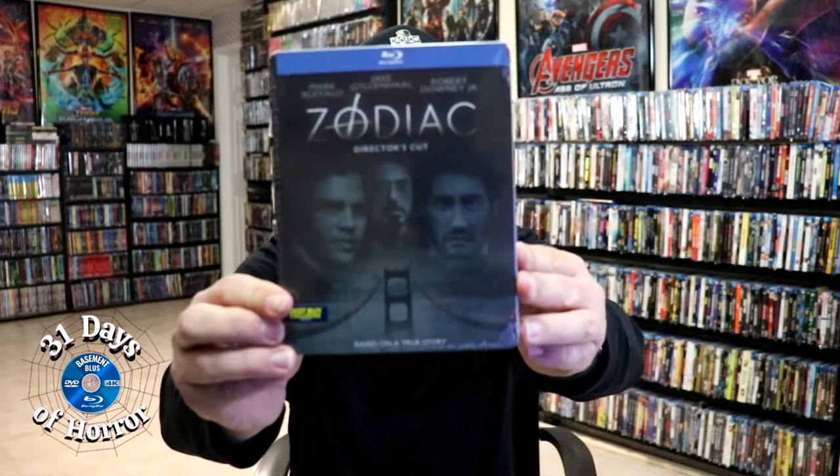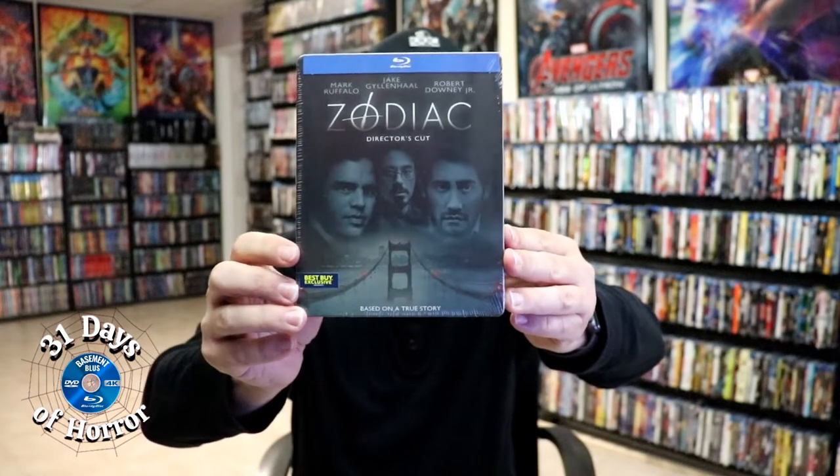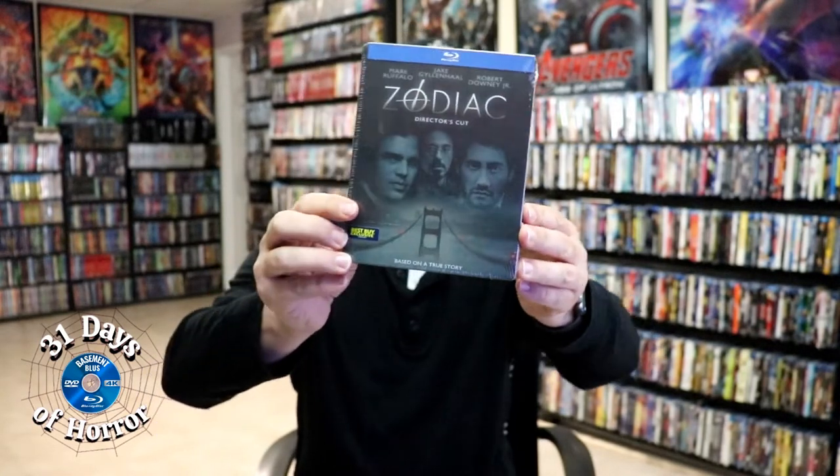I also wanted to take time to show you the other Steelbook I have for Zodiac. This is the director's cut — that was a Best Buy exclusive. I never did open this one up; I'm gonna just keep this one sealed. But I'm definitely looking forward to checking out Zodiac again here during the Halloween season.